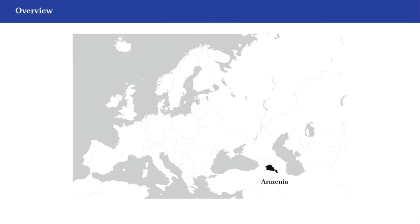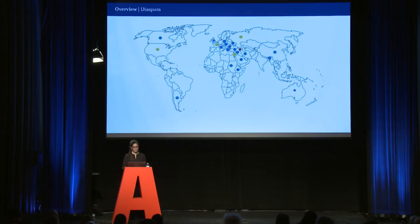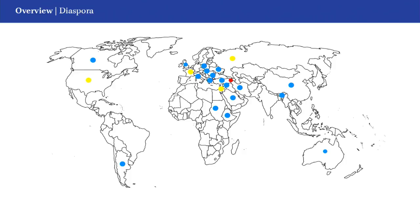Let me give you some information on Armenia. It is a very small country, just under 30,000 square kilometers. The population of Armenia is about 3 million, which is less than the population of the Montreal metropolitan area. Armenia is bounded by Turkey, Georgia, Azerbaijan and Iran. But the majority of Armenians live abroad. This diaspora is about 7 million. In this map, the yellow dots indicate the largest Armenian communities in the US, France, Lebanon and Russia. There are therefore 10 million Armenian speakers worldwide.